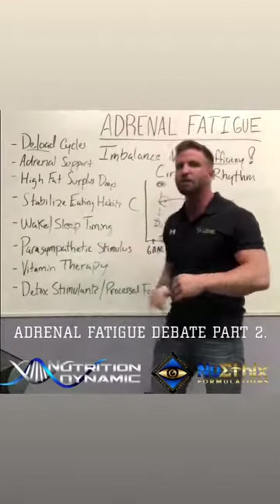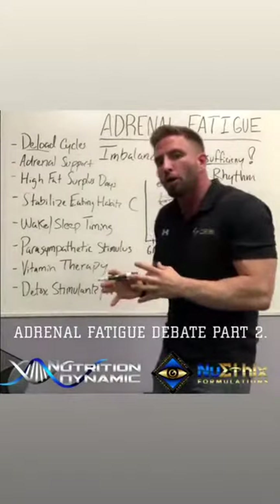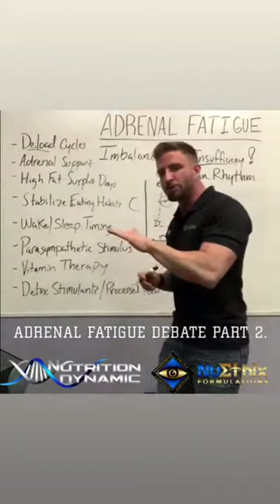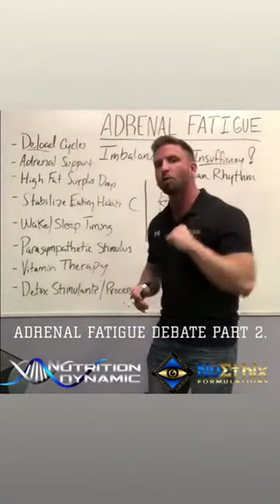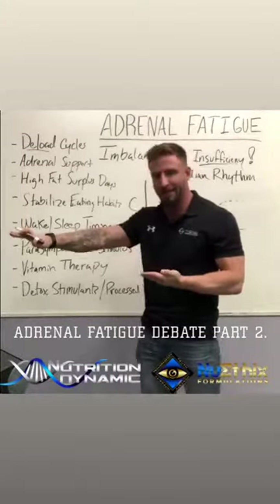Stabilize your eating habits. If you're in severe adrenal fatigue, your glucocorticoid balance is off. Your adrenal glands help support blood sugar stability, so if your sugars are getting off because of adrenal fatigue, you need to eat small meals throughout the day to help the body steady itself.